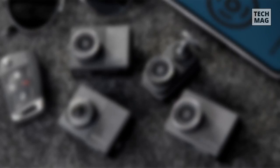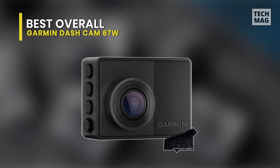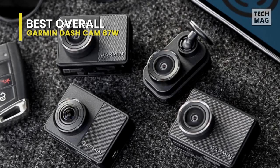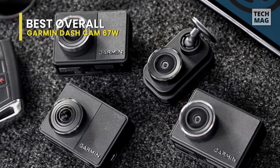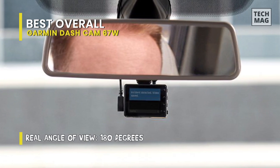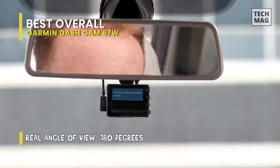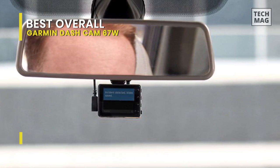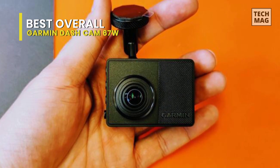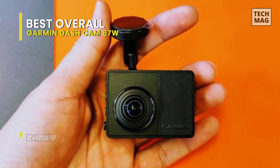Best Overall: Garmin Dashcam 67W. This is a compact but feature-packed dashcam that is the current flagship of the range. As well as recording video, it has voice control, GPS, and a range of safety systems. These include forward collision and lane departure warnings, a go alert to signal when the traffic ahead sets off, and alerts about upcoming red lights and speed cameras. The camera records to a microSD card and has a display and buttons on the rear so it can be set up and used without the smartphone app, adding to the simplicity.